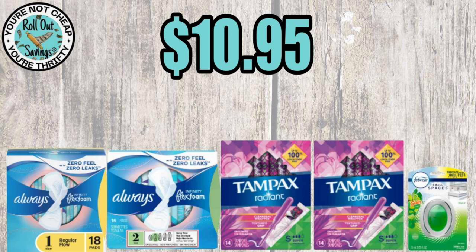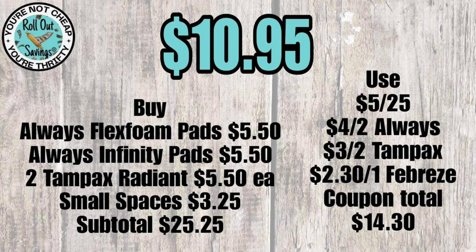First up, for $10.95 you're going to get two Always, two Tampax, and a Small Spaces. You're going to use the coupons you see here, and that will be $10.95.